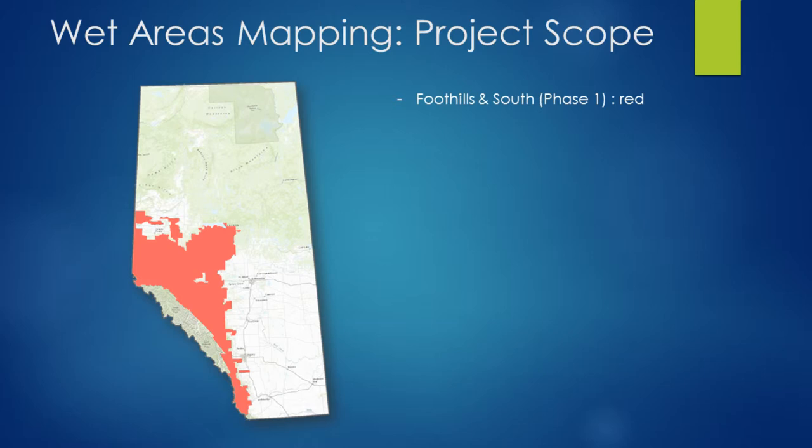The phases we've rolled out so far — we started in the south, in what we call the Foothills Phase 1 area. When we ran through there, we didn't have a whole lot of issues. It was fairly high relief with a lot of elevation areas. That was the first phase that we delivered.